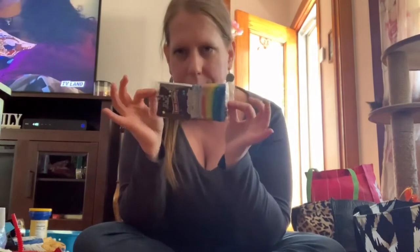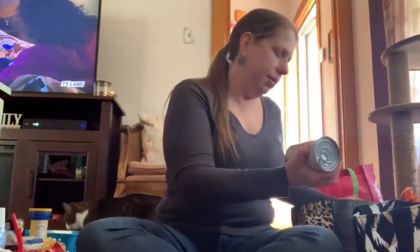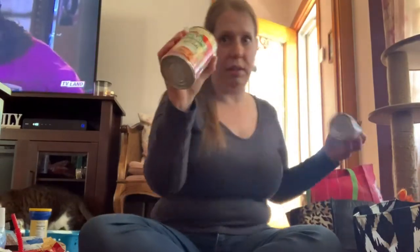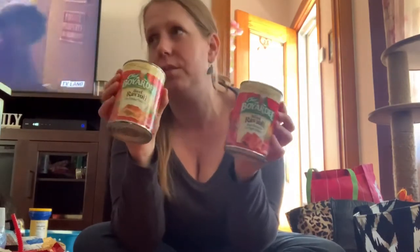My daughter also got herself a brownie — she used to eat these like crazy when she was a kid. Then we got some ravioli in a can. Nothing special — they're usually a dollar on sale at regular grocery stores, but we're only going to the dollar store, so we got some canned ravioli.